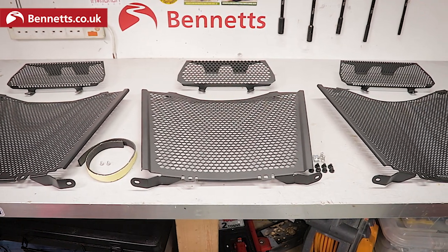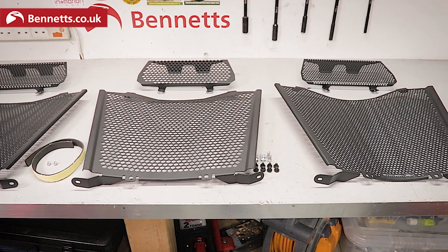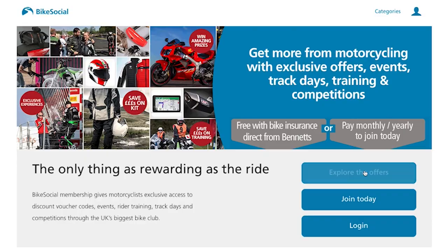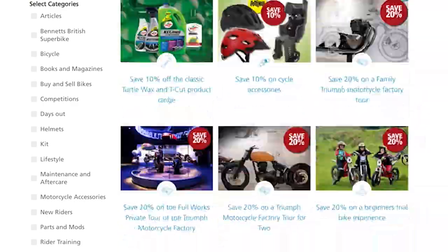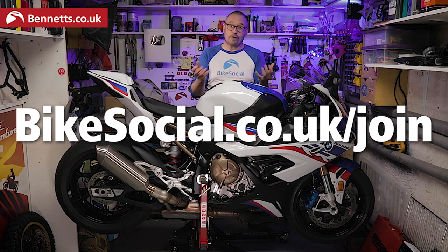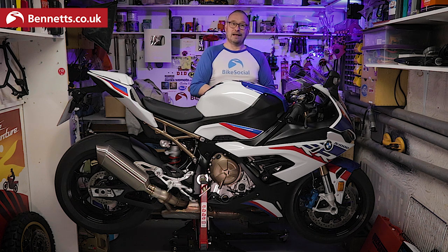I'm using Evotech as the example here, but they didn't pay for this video. We make content that we hope you'll enjoy and that ultimately builds awareness of the Bennett's and Bike Social brands. We do have a membership scheme that has massive savings on kit, accessories, track days, training and a lot more. Check it out at bikesocial.co.uk/join — many of you who are Bennett's insurance customers will already have full free access. Evotech does offer a 10% discount to members, but so do loads of others.